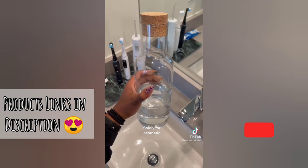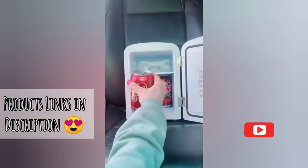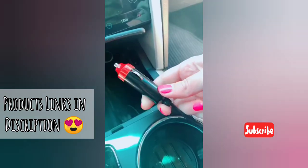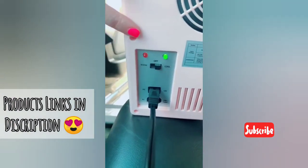Lastly, a bougie clear carafe for your mouthwash. Car must-haves from Amazon part 4. This portable mini fridge is awesome for drinks, your lunch, or if you're going on a road trip and need to keep food cold. It plugs into your cigarette lighter and you can turn it to cool or to warm.